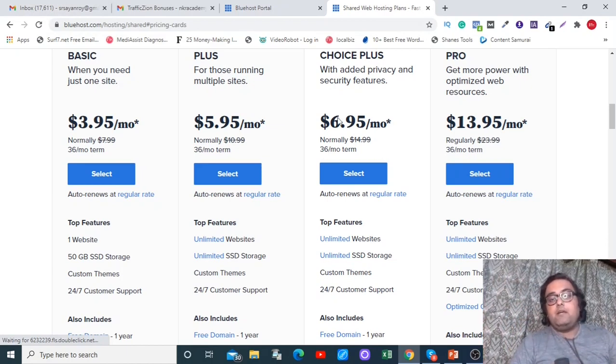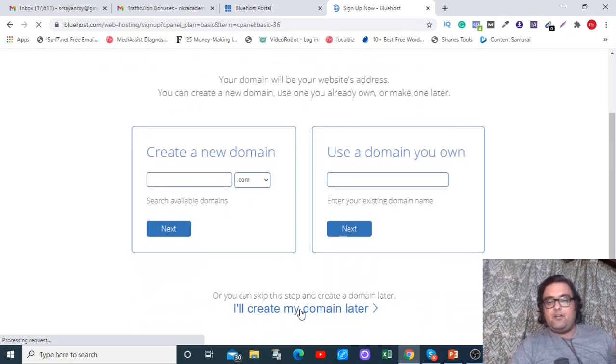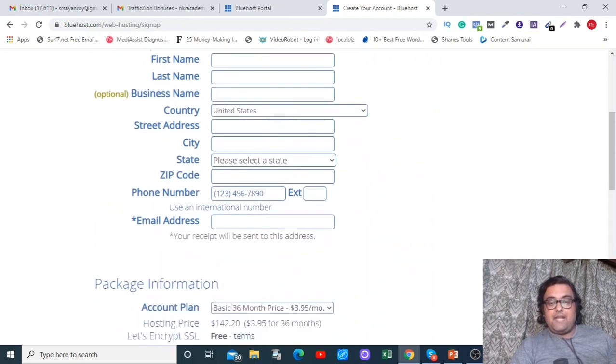On renewal, you'll be charged at the regular price — that's the same for all hosting providers, they all renew at the normal price. Now let me show you the hack for a heavy discount at checkout. Select any plan based on your requirements — I'll demonstrate with the Basic plan. Click 'Select,' then you can choose your free domain. You can search for your domain and register it right there. After that, fill out the basic signup form, or use your Google account data.